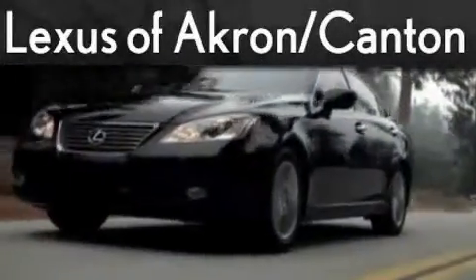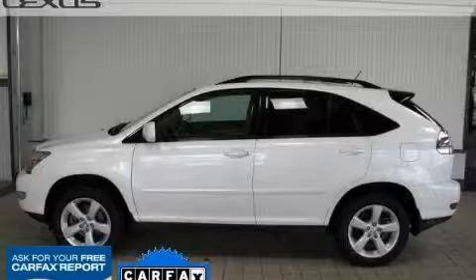Another fine vehicle offered by Lexus of Akron. This is a 2005 Lexus RX, with a great fit and finish.